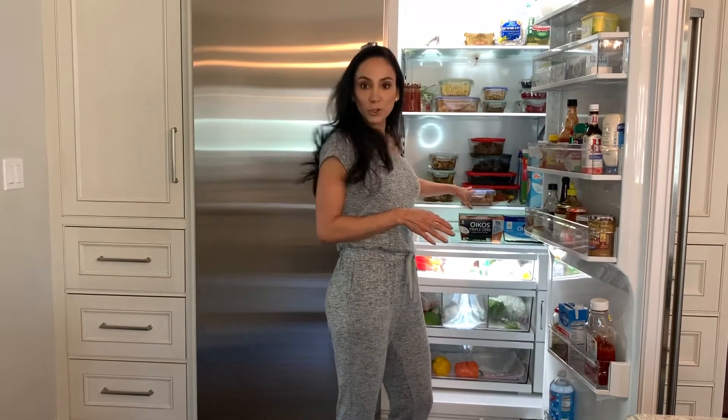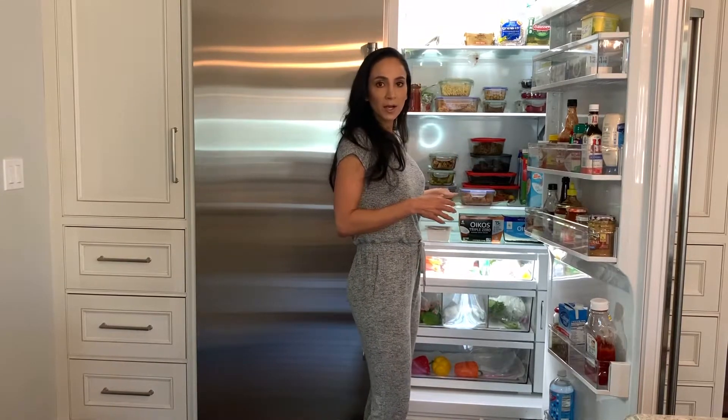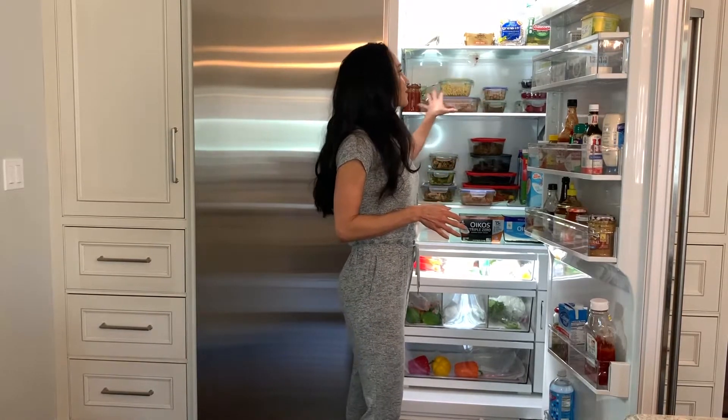Down below I've got some ground turkey, which will translate into different meals throughout the week — tacos, over pasta, rice, that kind of thing. Then I've got some turkey breast that I roasted last night, which can translate into sandwiches, wraps, or other meals throughout the week.